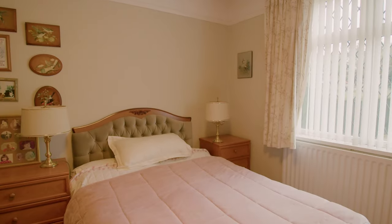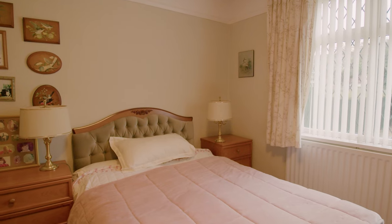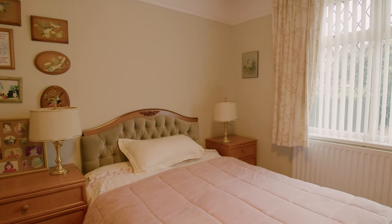Directly across the hallway, we've got another double bedroom with a storage cupboard in one corner. Plenty of space for freestanding furniture here, and another big window to the front, so it's very bright and very airy.